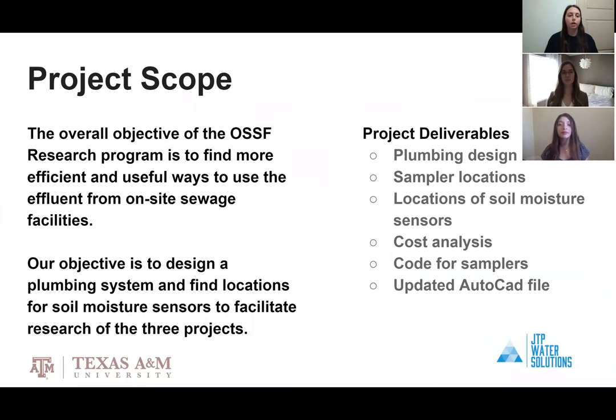The overall project scope of the OSSF research program is to find more efficient and useful ways to use the effluent from on-site sewage facilities. Our objective is to design a plumbing system and find locations for soil moisture sensors to facilitate research of the three projects being done at the site.